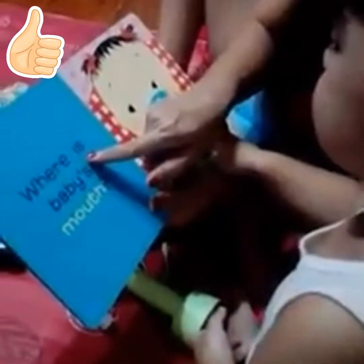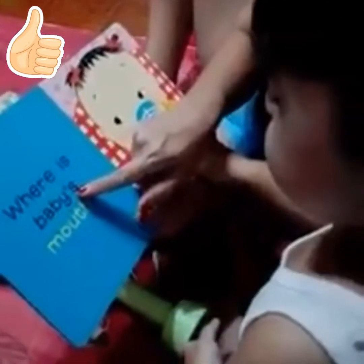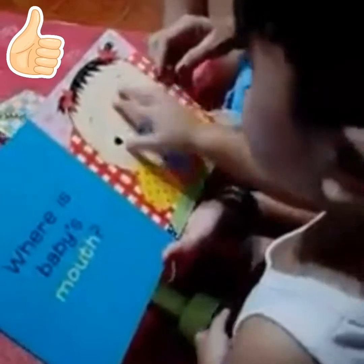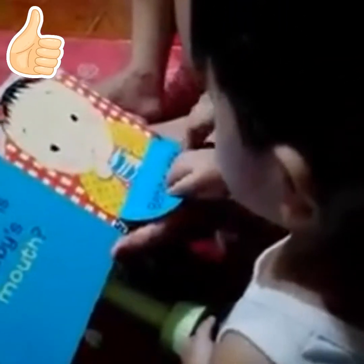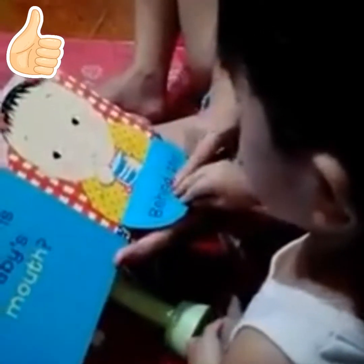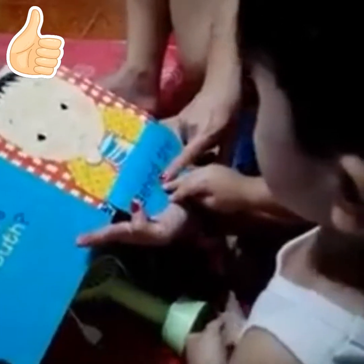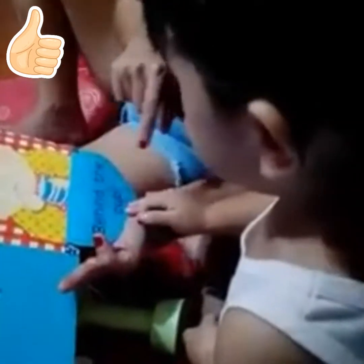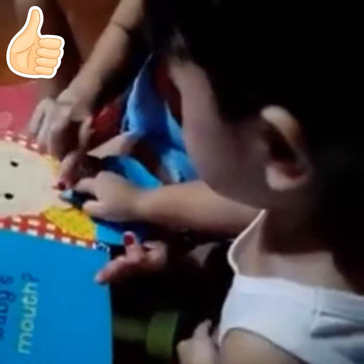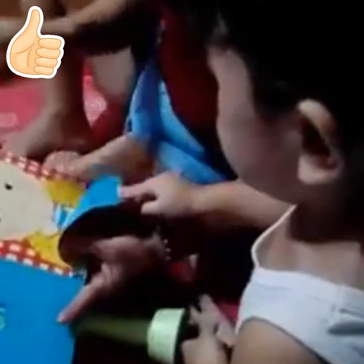Where is baby's mouth? Okay, where's baby's mouth? Behind... behind the cup. Yes, where's the mouth? Here! Okay, next page.